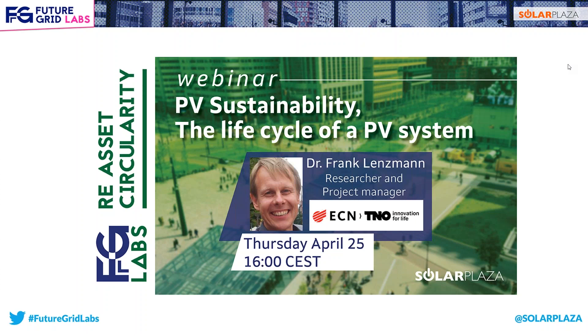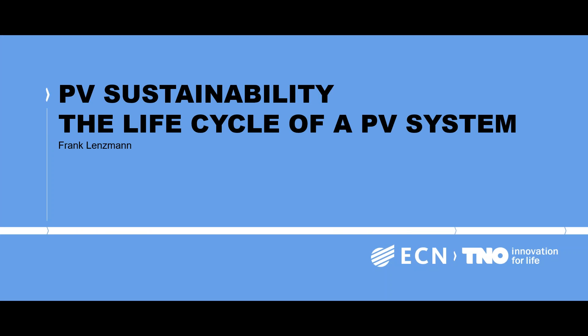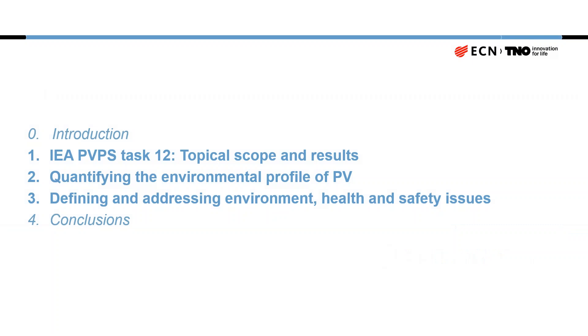Thanks a lot to Thomas for the clear introduction. Let's start right away. The topic is clear — it's about sustainability — and I will try to give you, in the broadest terms, an overview of this topic: in what way does sustainability and circularity connect to photovoltaics? As Thomas pointed out, these topics also matter for other renewable energy sources and basically the whole range of products that our modern society uses in order to go into a more sustainable, eco-friendly world.